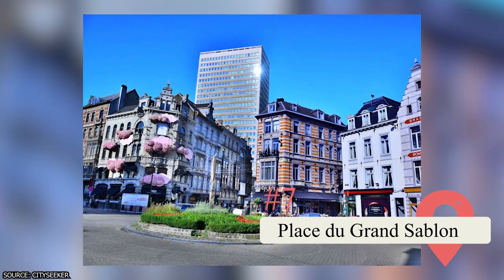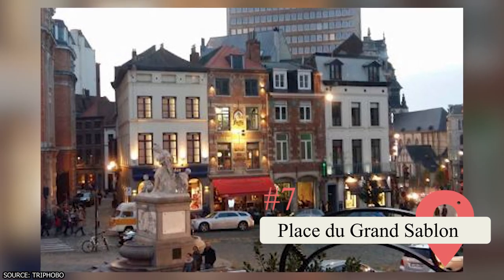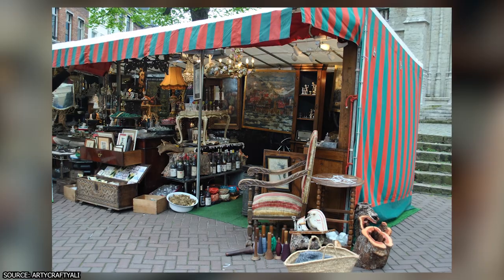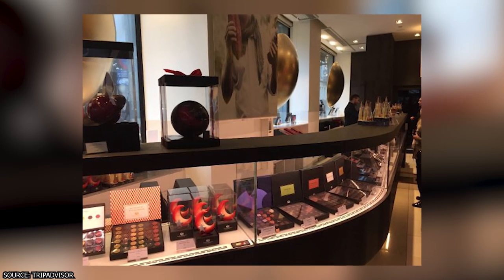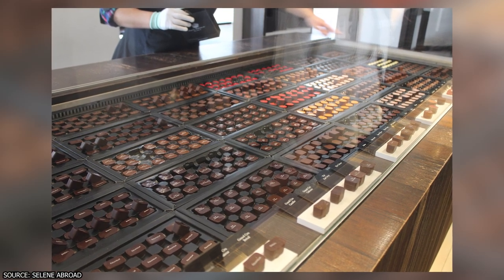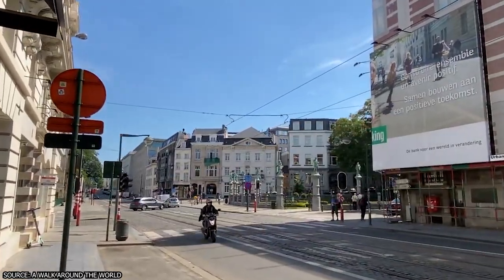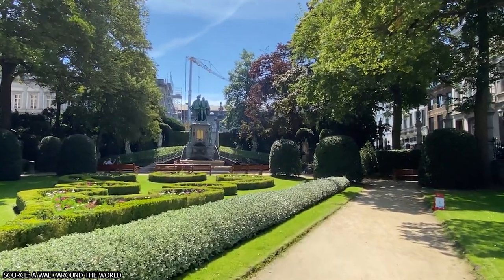Place du Grand Sablon. Experience the charm of Place du Grand Sablon, a picturesque square known for its antique shops, art galleries, and exquisite chocolatiers. Browse through the stalls of the weekend antique market where you can uncover hidden gems and unique finds. Indulge in the finest Belgian chocolates at renowned chocolatiers like Pierre Marcolini and Wittamer, savoring the rich flavors and artistry of these delectable treats. Relax at one of the cozy cafes, sipping a cup of coffee, while admiring the elegant surroundings. Place du Grand Sablon is a haven for art lovers, chocolate connoisseurs, and those seeking a touch of elegance in Brussels.